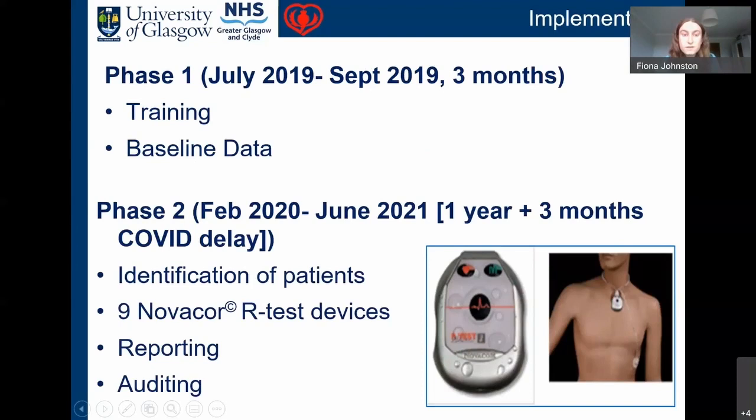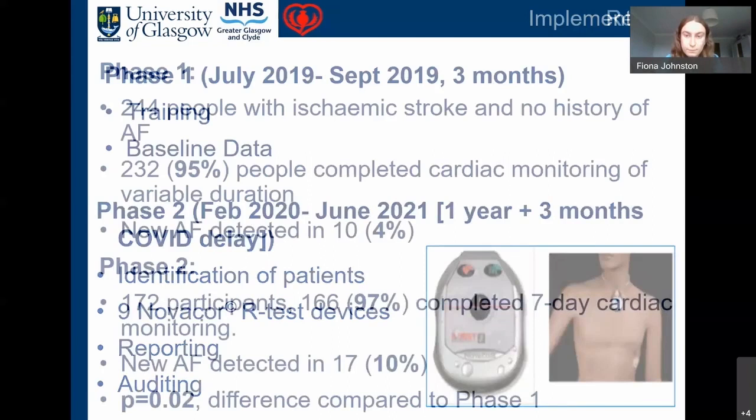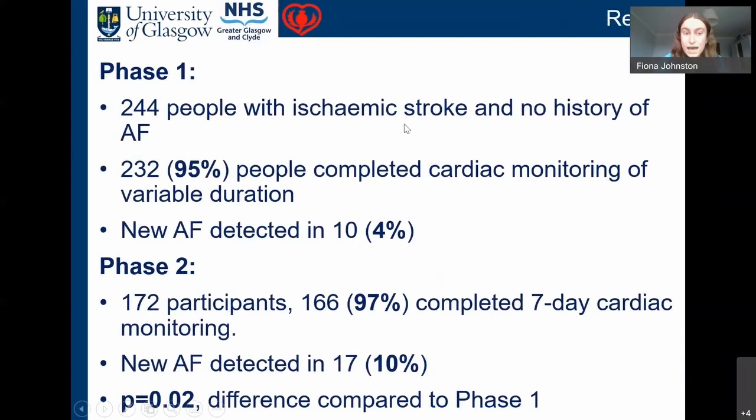We split the project into two phases. Phase one ran from July to September 2019 — we trained relevant staff in the use and interpretation of the monitor and collected baseline data. Phase two ran from February 2020 to June 2021 — we identified suitable patients, gained nine Novacor R-test devices, reported results, and audited the new pathway.